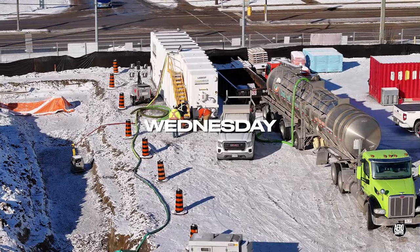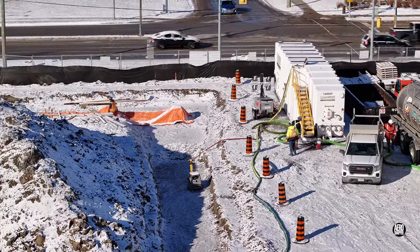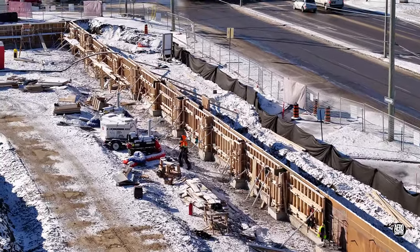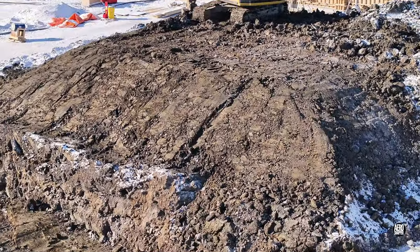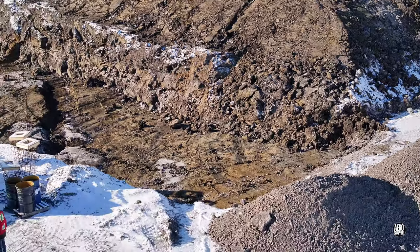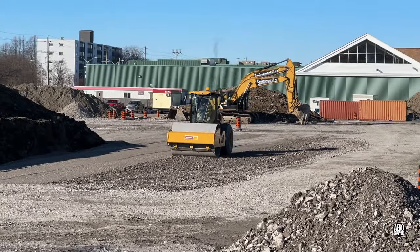A dusting of overnight snow greeted GFL at the north foundations on Wednesday morning, but found much of the west wall in good shape and ready to receive concrete. Nearby, strong work by the excavators had cleared a significant amount of ground, allowing rolling and compacting to occur for much of the day.